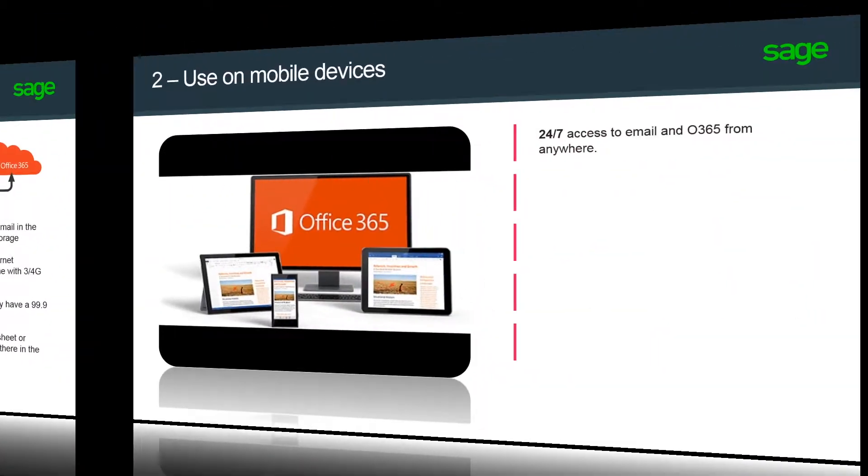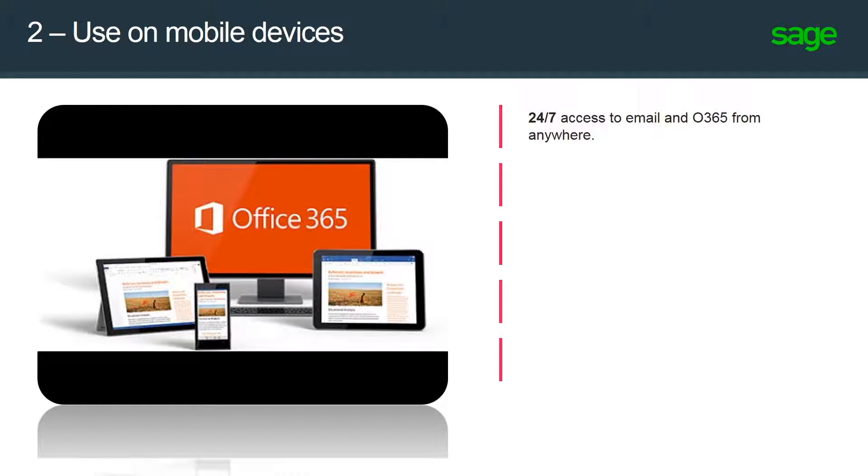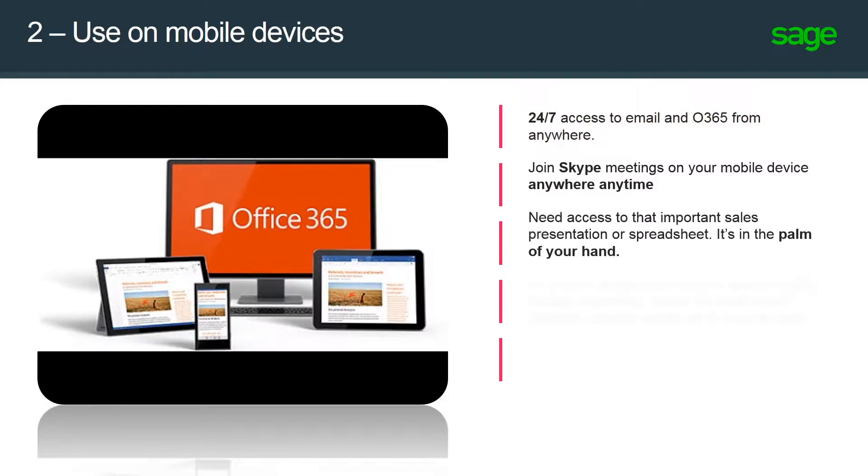The second benefit includes use on mobile devices. With this, you get 24/7 access to email and Office 365 from anywhere. Join Skype meetings on your mobile device anywhere, anytime. Need access to that important sales presentation or spreadsheet? It's in the palm of your hand.